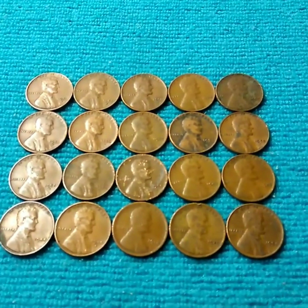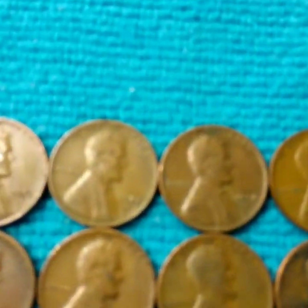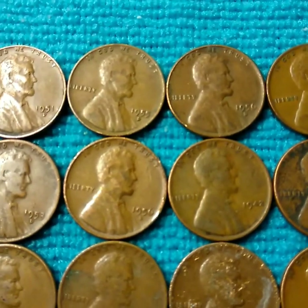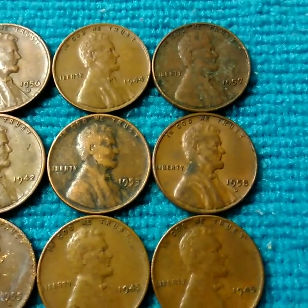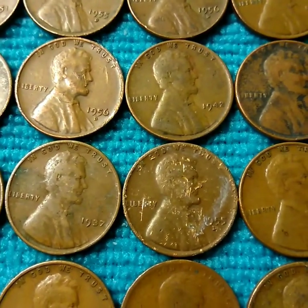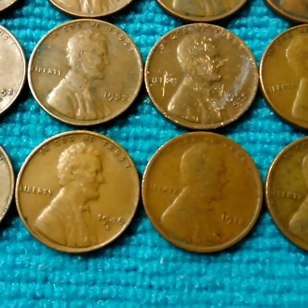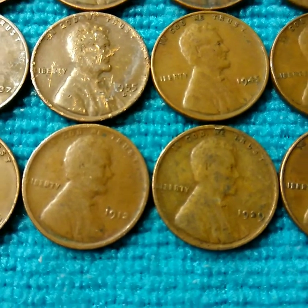For wheats, I actually found another lower date after the 1912 so let's go over these: 51 Denver, 55 Denver, 56 Denver, 44 Philly, 57 Philly, 53 Denver, 56 Denver, 42 Philly, 53 Philly, 58 Denver, 52 Denver, 37 Philly - that's one of the lowest - 55 Denver, 45 Philly, 45 Philly.